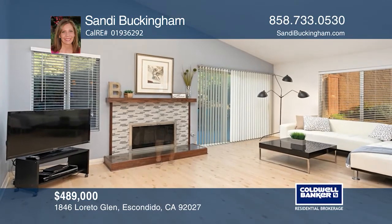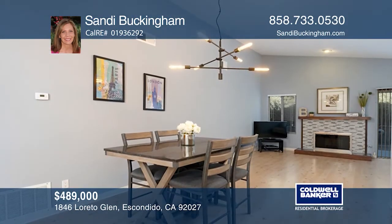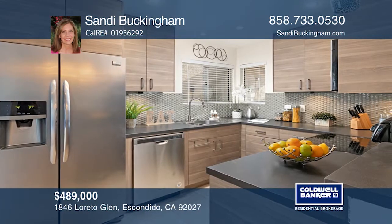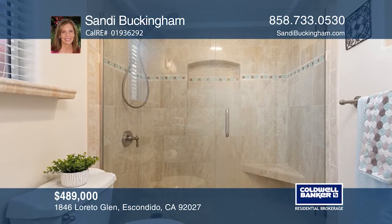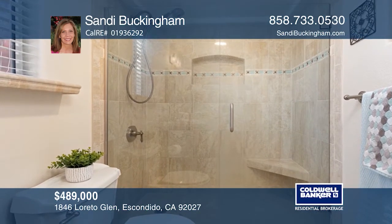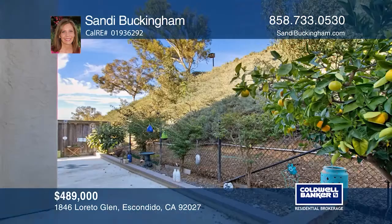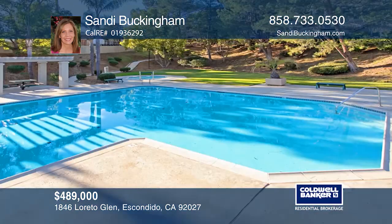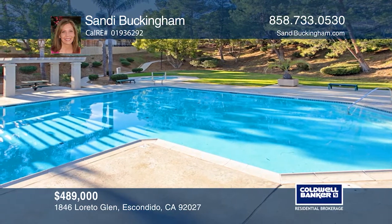Nestled in the gated Silverado community, this turnkey home offers three bedrooms, two baths, and over 1,420 square feet of living space. The open floor plan is complemented by vaulted ceilings and updated flooring throughout. The kitchen and bathrooms have all been recently remodeled. A desirable first floor master suite provides access to the very private, low-maintenance backyard with views of the lush foothills. This coveted community provides access to many trails and a community pool and spa. To see how you can turn this house into a home, call Sandy Buckingham.